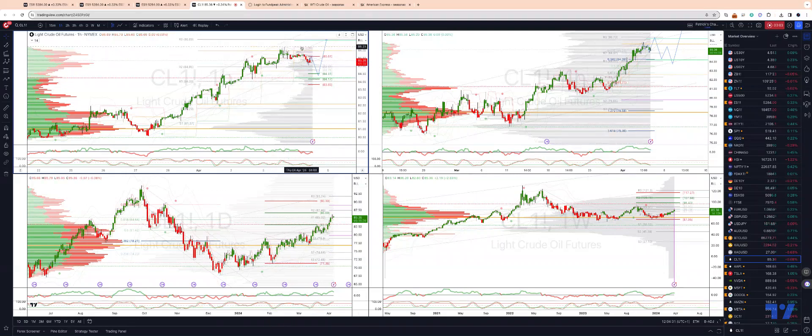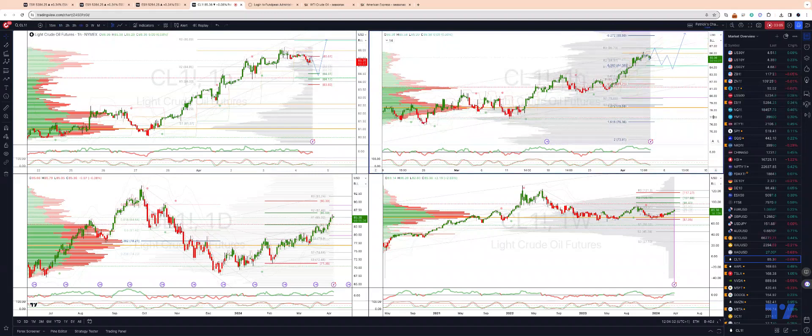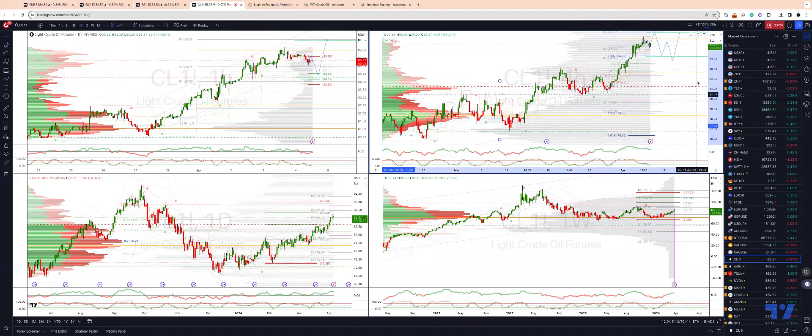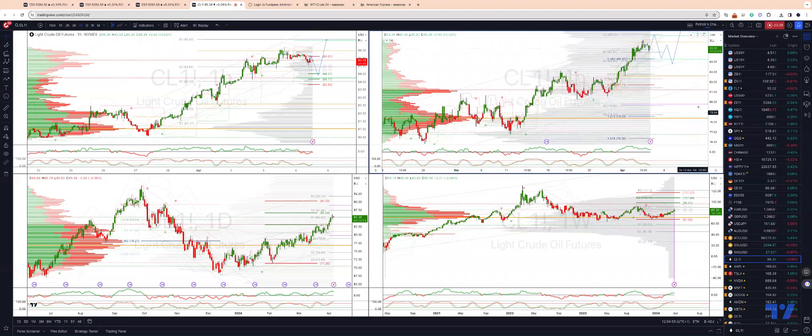There are a couple of scenarios I'm tracking. If we hold this trend channel on the four hour time frame, then we look for a move directly into our target zone at 86.69. Our weekly R3 is at 86.73, and from there, as long as we maintain momentum divergence — which we've got in play at the moment — I'll be looking to fade that move for a pullback into the 83.80s, potentially 83.30s.